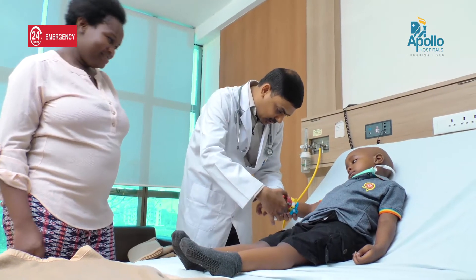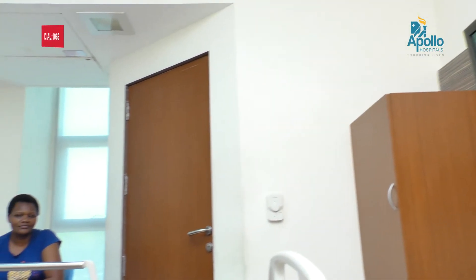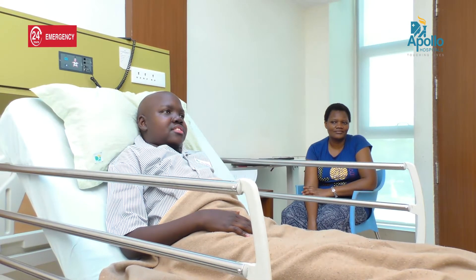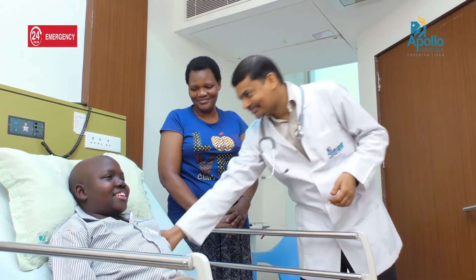We have a pediatric hemato-oncology program also, taking care of children with blood cancers and other non-blood cancer related diseases, which is also a very important part of the program. Children have very special needs for transplant and other leukemia care, and the team is very well geared to take care of them. One of our team members is a pediatric hemato-oncologist trained in America. In short, any kind of blood disorder or cancer-related care is available at Apollo CBCC Cancer Care.